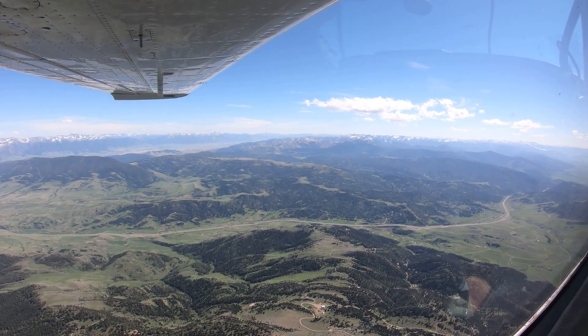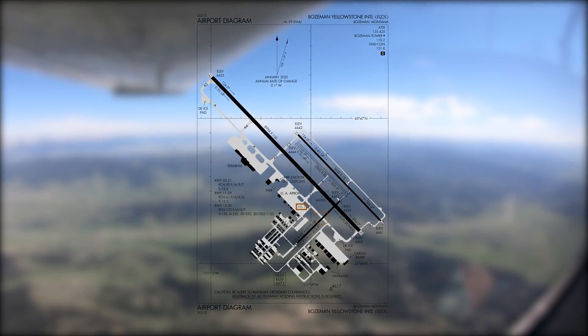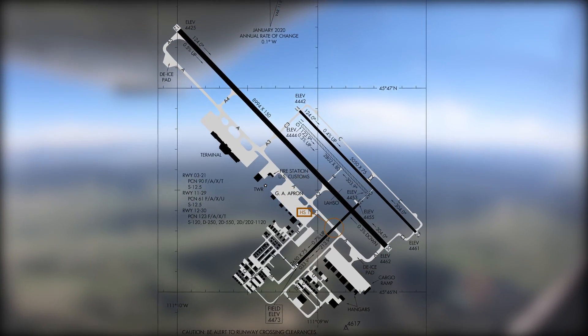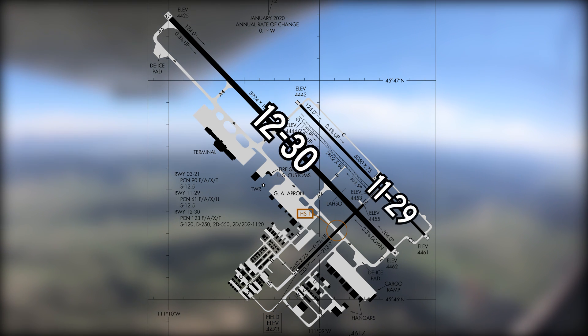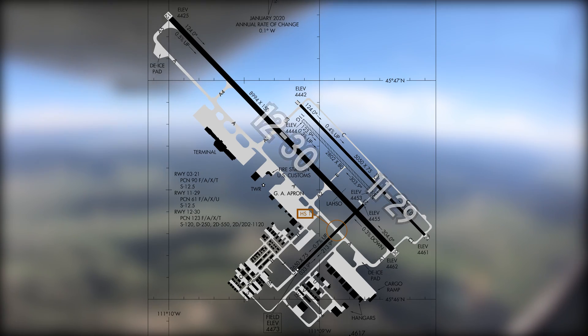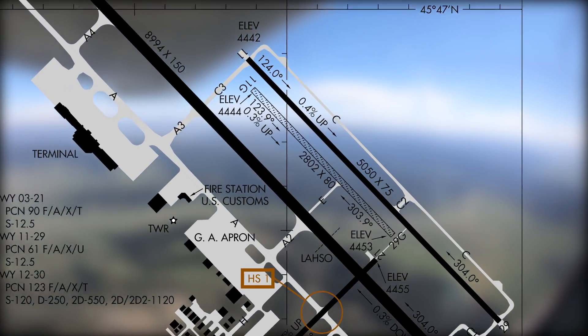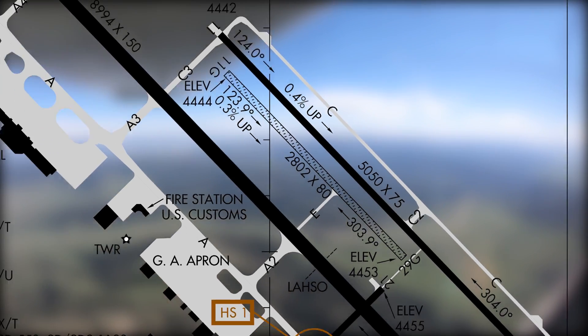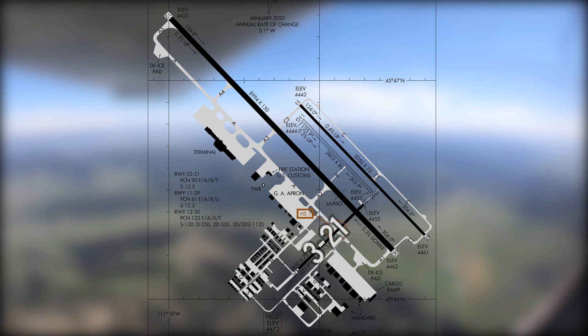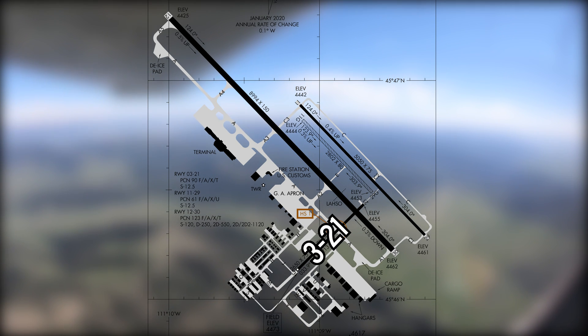The airport configuration consists of two parallel paved runways with different runway numbers, Runways 12/30 and 11/29. There is a turf runway between these two, Runway 11G/29G. There is also a crosswind runway 3/21 that intersects Runway 12/30.